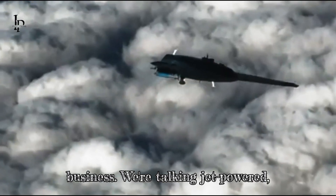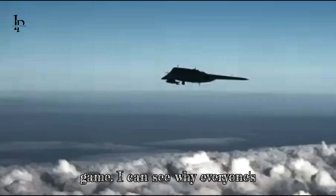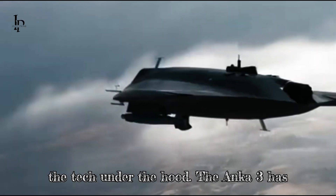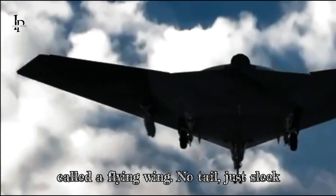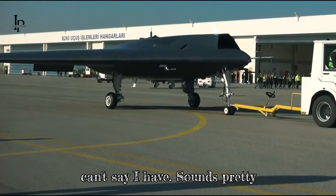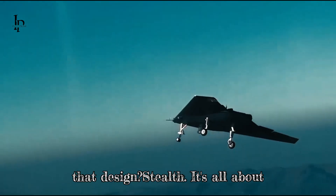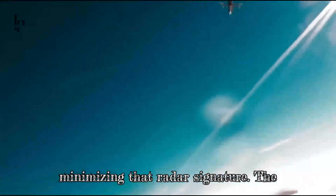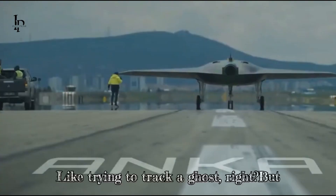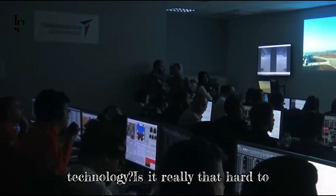We're talking jet-powered, designed to be practically invisible to radar. The Ankei A3 has this incredibly unique design called a flying wing — no tail, just sleek lines. It's all about minimizing that radar signature. The less there is to reflect radar signals, the harder it is to detect. Like trying to track a ghost.